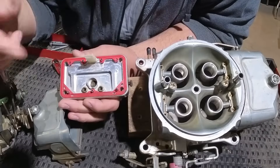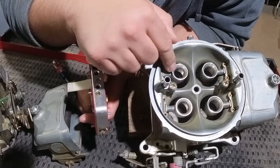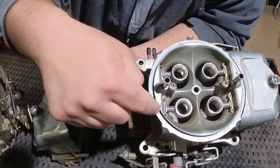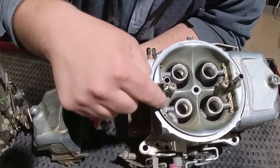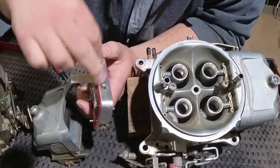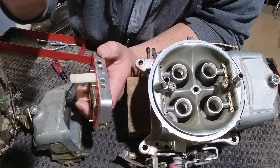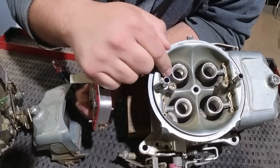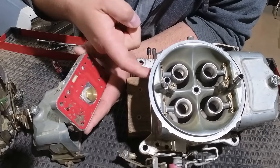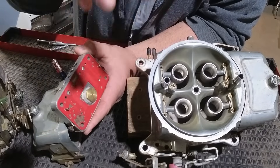A carburetor's main job is to meter, emulsify, and atomize the fuel. You meter it through the jets. You emulsify it by pulling filtered air through these two orifices here as it gets emulsified in the metering block. Emulsification is basically mixing the incoming fuel with air to make it atomize better. The emulsified fuel then leaves to go to the booster where it is atomized into the intake manifold.